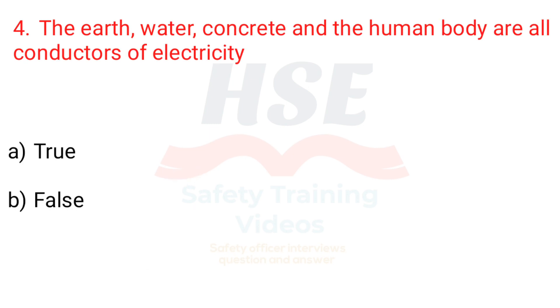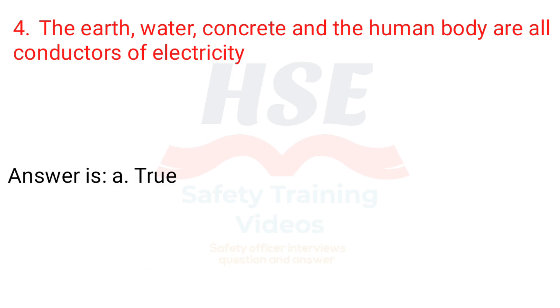Question 4. The earth, water, concrete and the human body are all conductors of electricity. a. True, b. False. Answer is a. True.